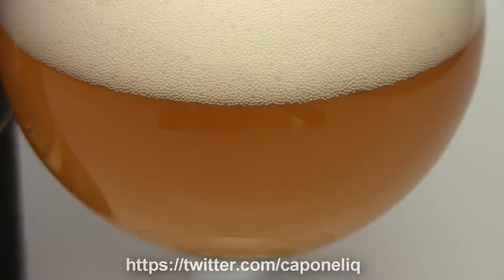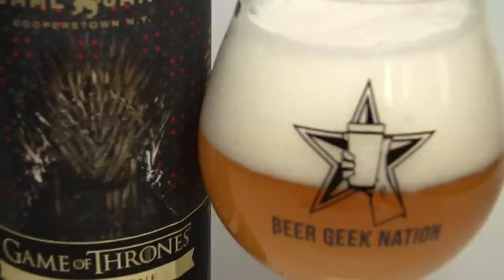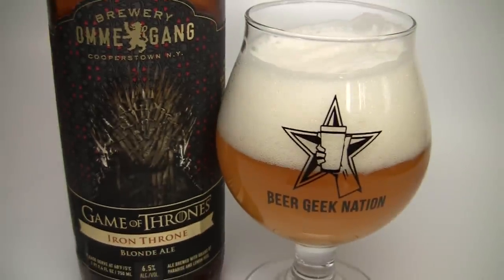So looking forward to this one. Blonde ales really aren't my thing — I really just wanted to try this beer because it was a Game of Thrones beer, just a very cool tie-in. And I'm really glad to see HBO went with a really good craft brewery rather than, you know, a BMC or something like that. So let me get into the glass and tell you guys how it smells and tastes, and give the final verdict on the Game of Thrones Iron Throne.